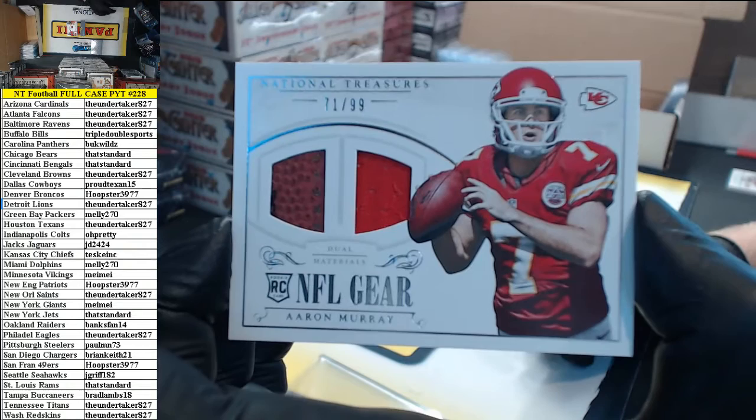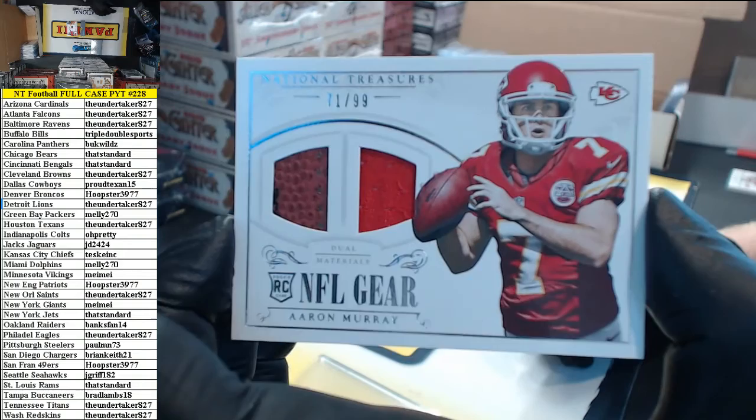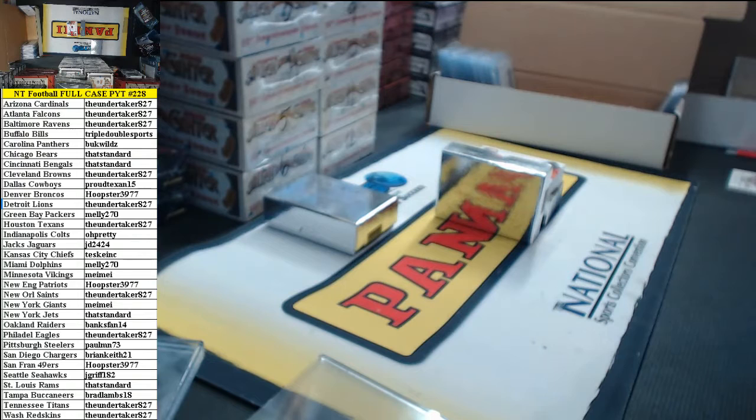71 of 99, NFL gear dual materials — piece of football, piece of jersey. Aaron Murray, KC Chiefs. Going to Teske Inc. Teske Inc. always gets a Ho, no matter how big or small the card.